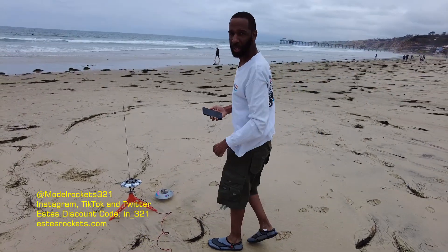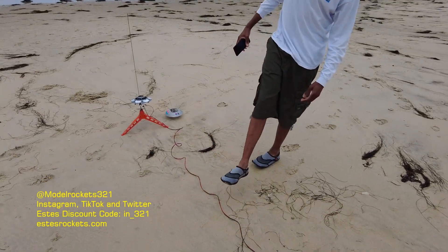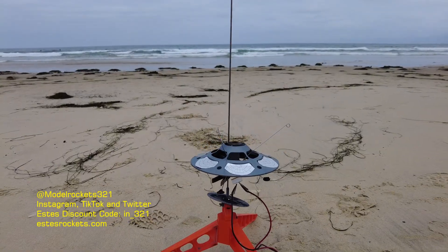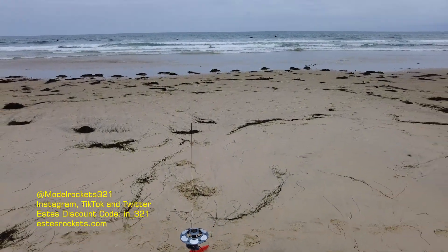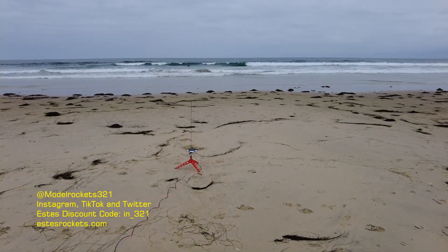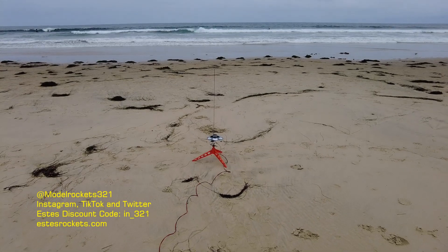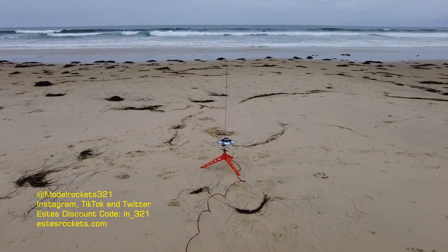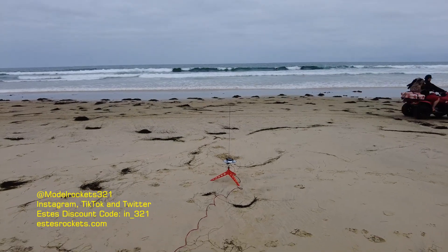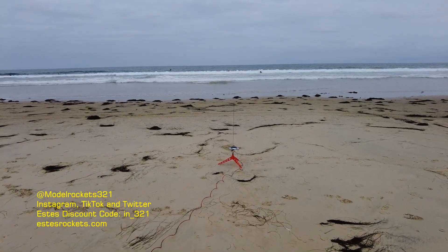It's Model Rocks 321 guys. Check out my slippers! All right guys, Model Rocks 321 here. Be sure to follow on the YouTube channel. We're going to launch the flying saucer by Quest on the C60. Let the lifeguard go by — going in 5, 4, 3, 2, 1.